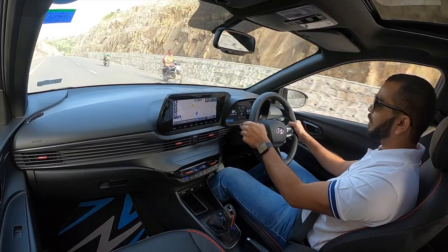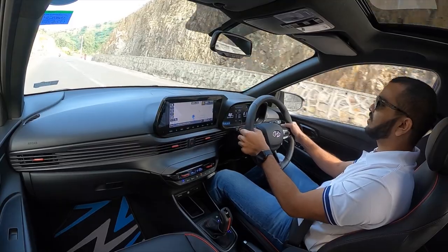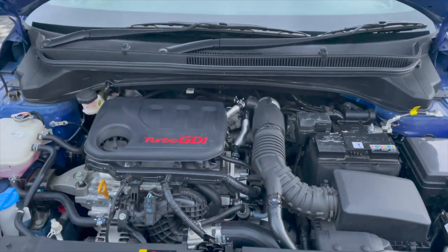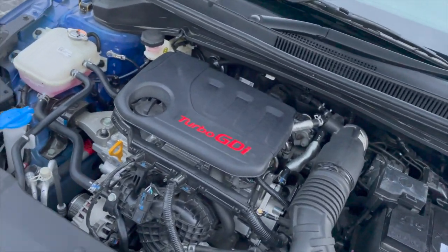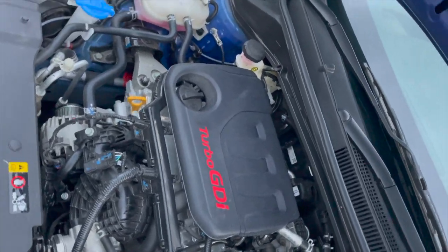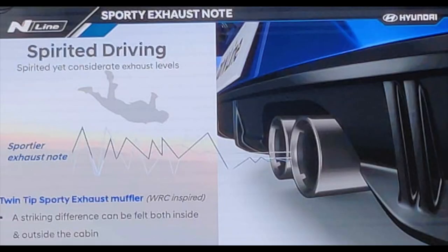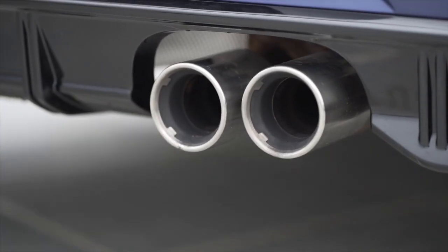Another mechanical change is that you get all four disc brakes with the N-Line variants, so your stopping distance will be less compared to the standard i20. The engine is a 998cc turbocharged three-cylinder petrol unit producing 120 PS at 6000 rpm and 172 Nm of torque between 1500 to 4000 rpm. There is no change in the engine department, but Hyundai is offering a new exhaust muffler, which gives the i20 N-Line its sporty sound.